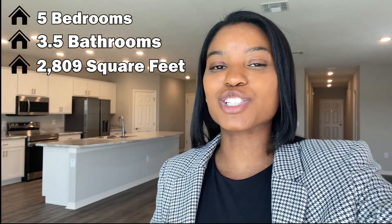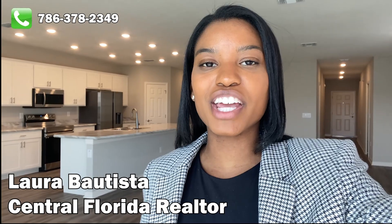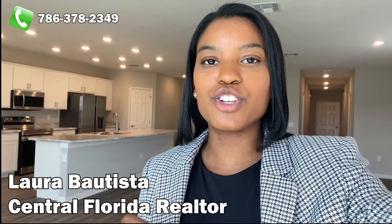This home has five bedrooms, three and a half bathrooms, and over 2,800 square feet. If you guys have any questions about this home or this community — beautiful area — please let me know, I'd love to get you more information. Some of the smaller homes in this community are going for as low as $320,000. You are able to choose your lot and your finishes.